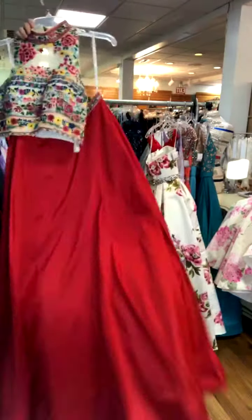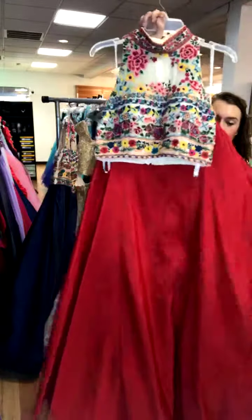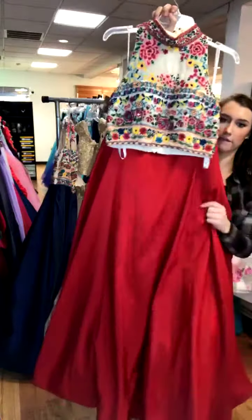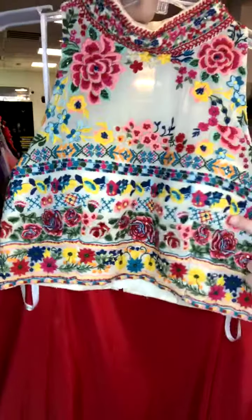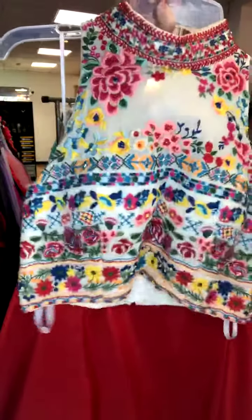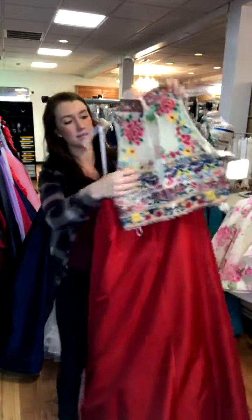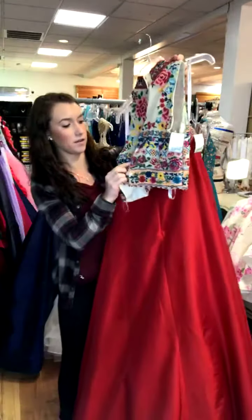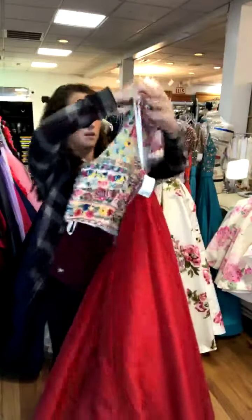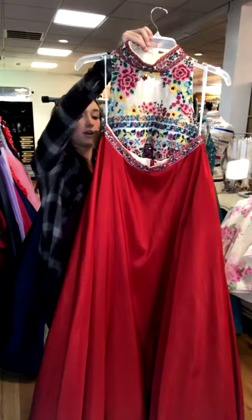This next one — we've had this one before and now we have it again, but I believe this is a different size. This one has that same taffeta shiny skirt and it does have pockets. It is a two-piece. The belt has embroidery that matches the top, with really colorful embroidery and an illusion neckline — just very faintly — and then a high neckline. The back of the bodice has a cute little teardrop keyhole, and it is a zipper with a clasp at the top. This one is a size 12, retailed for $550 and we have it for $356.